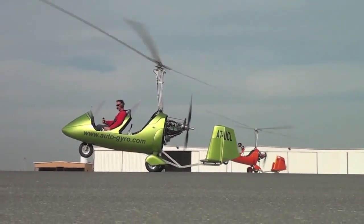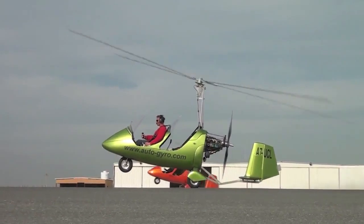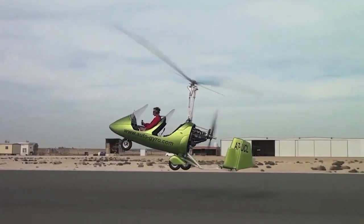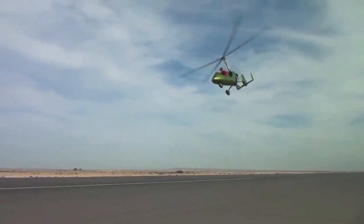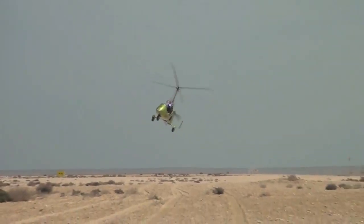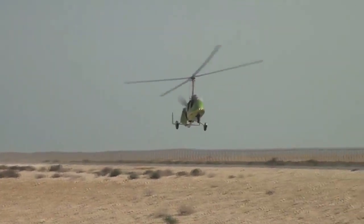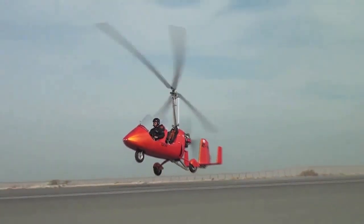This is a rotorcraft, so your rotating rotor is your wing. Wind in these is not a factor. We can fly in winds as high as — they're rated up to 50 mile an hour winds. We've seen them out here flying at Sebring in some winds where they're the only ones flying, and they look like they're having no challenges.